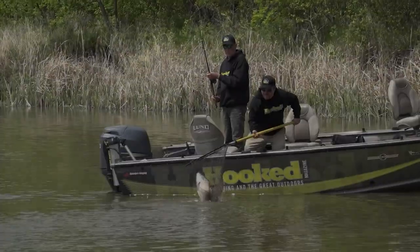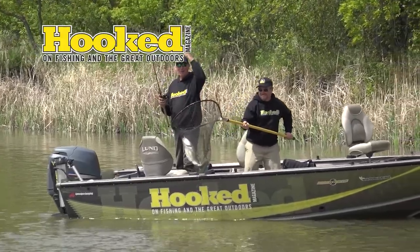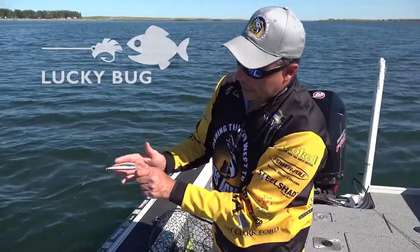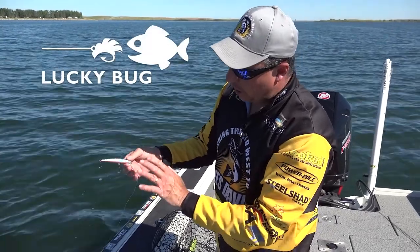This segment has been brought to you by Hooked Magazine — hooked on fishing in the great outdoors — and Lucky Bug Lures. Get hooked on Lucky Bug Lures.